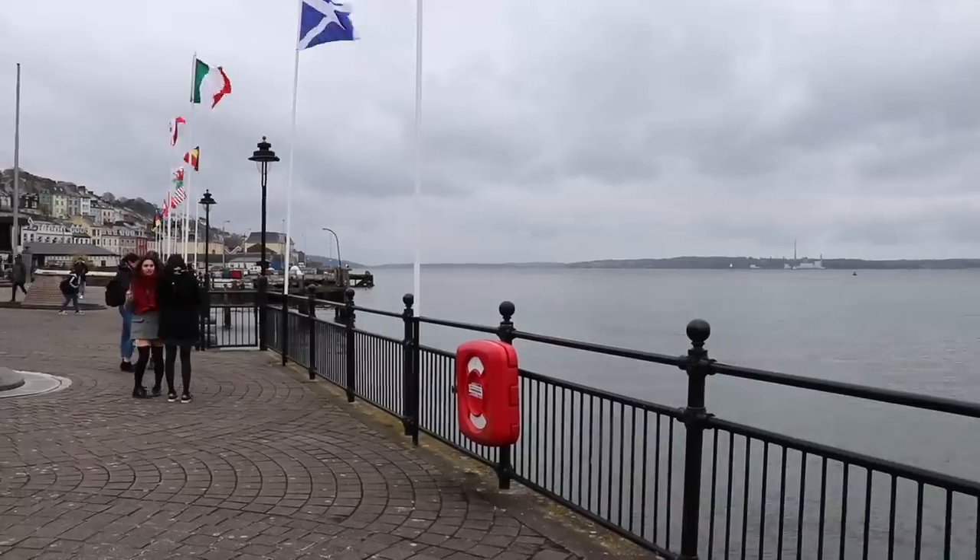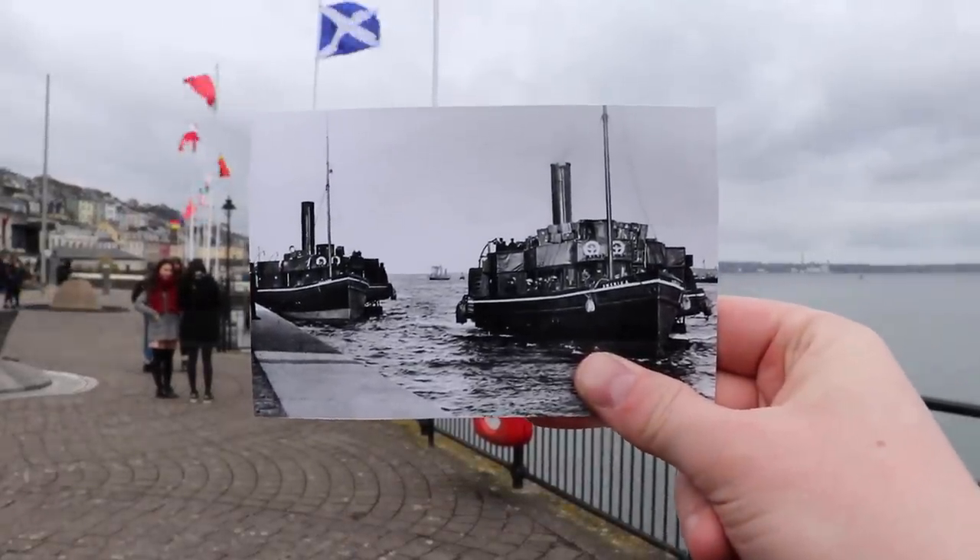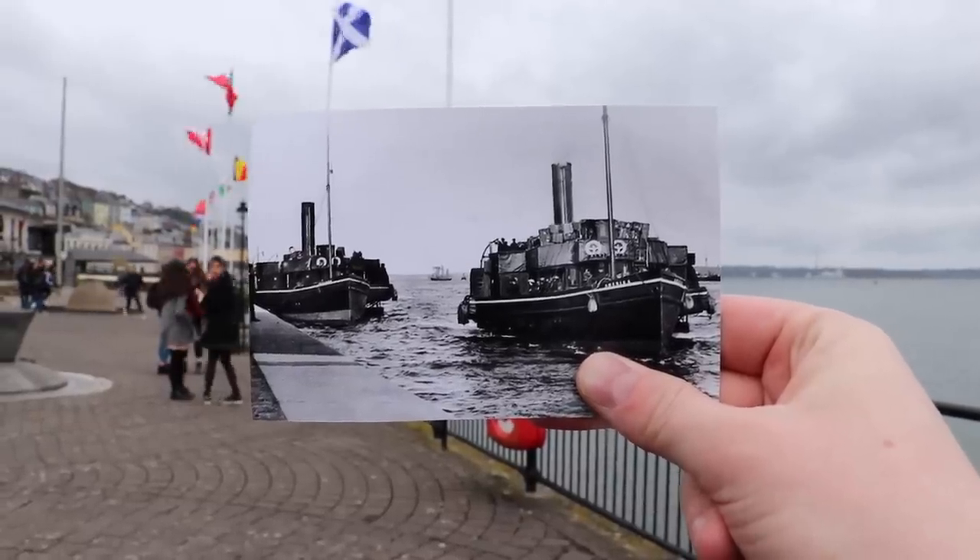In fact, it was turnaround time. With two tenders coming out — the America and the Ireland — the Titanic was able to pick up passengers and baggage, drop a few people off, and turn around as quickly and efficiently as possible to get back to sailing across the Atlantic.